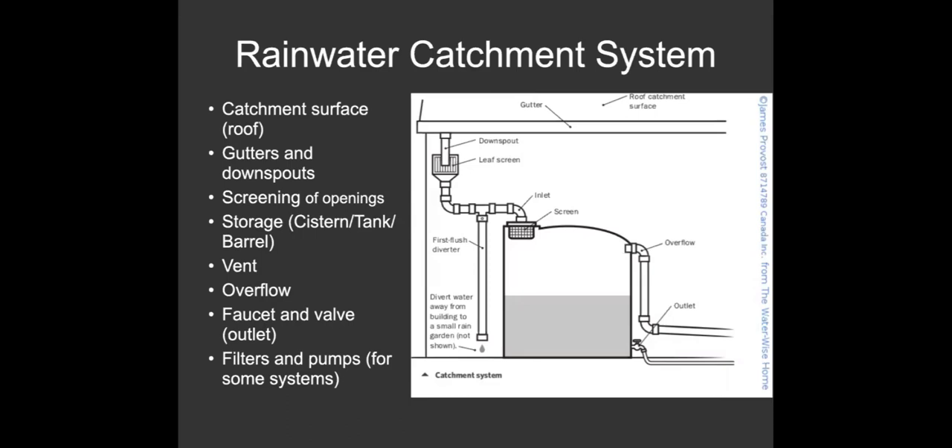You need a roof, gutters, and downspouts for your catchment surface. You'll screen the openings to prevent mosquitoes and keep out leaves. First you have a leaf screen, then a first flush diverter — that pipe next to the rain tank that keeps the dirtiest water out of the system. Then the water goes into your tank. Rainwater is very clean when it falls from the sky — it just picks up dirt and debris on your roof, which is why you have this filtration. You always want an overflow, and a way to get water out via garden hose or a low-pressure drip irrigation system.